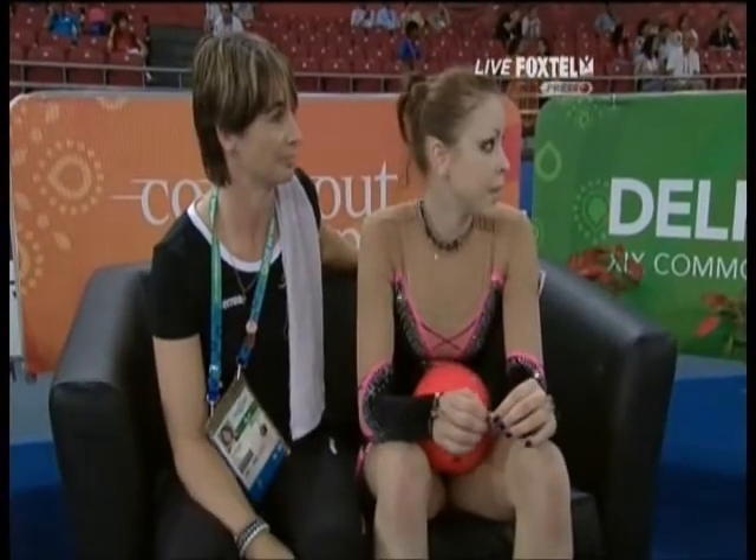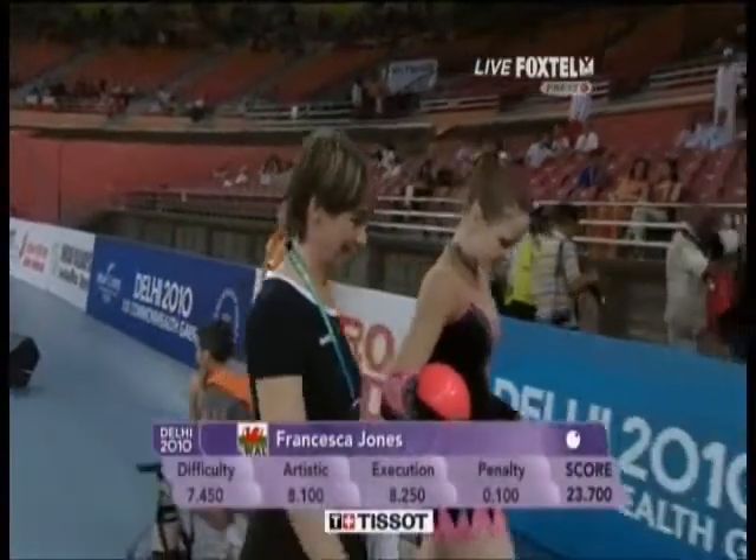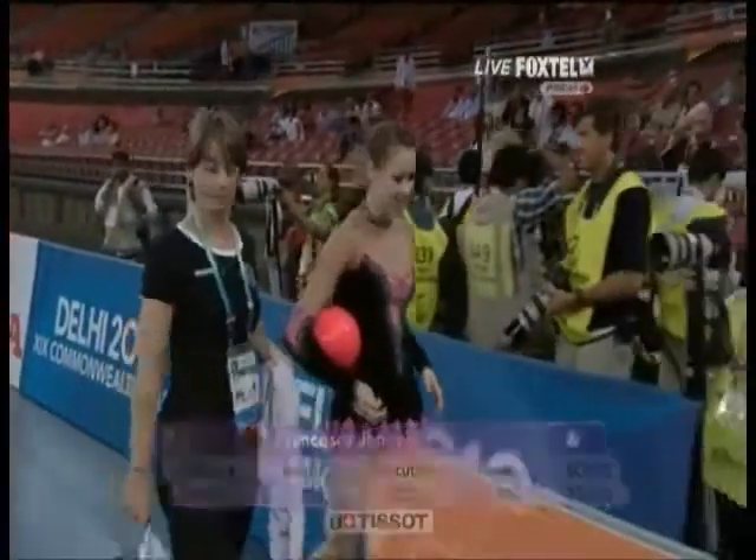Her scores — okay, anxious wait. We'll check the scores when we return. Mitra Manchiva from Canada. And there's the score: 23-7-0 for Francesca Jones. Good.